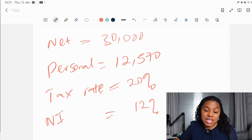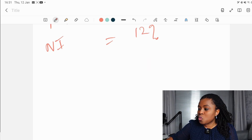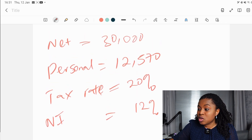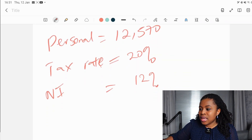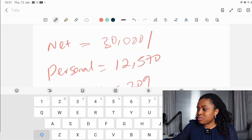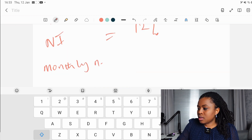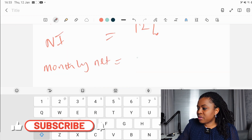Now, remember we're looking to find out what our monthly take-home would be from this £30,000 annual salary. The first thing we need to do is find out the monthly gross income before tax. You simply do that by dividing the gross income by 12, to reflect the 12 months of the year. So the monthly gross income is £2,500.